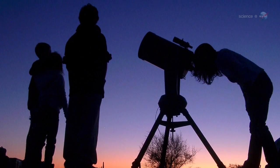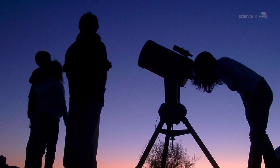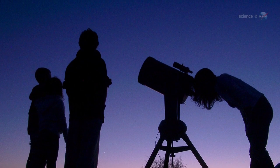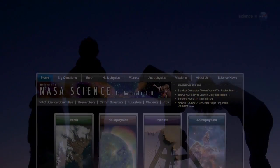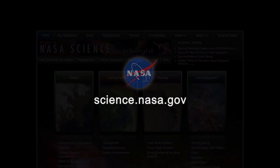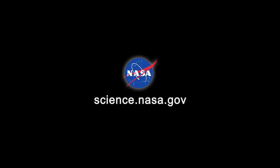Skywatchers should probably be alert too. The odds of seeing anything are low, but Comet Ison could prove full of surprises. For more information about Comet Ison and its visibility from Earth, stay tuned to science.nasa.gov.